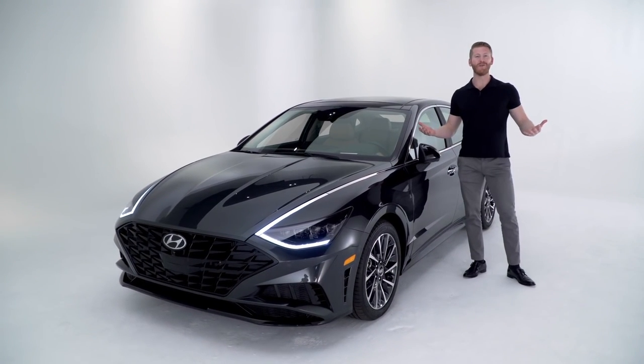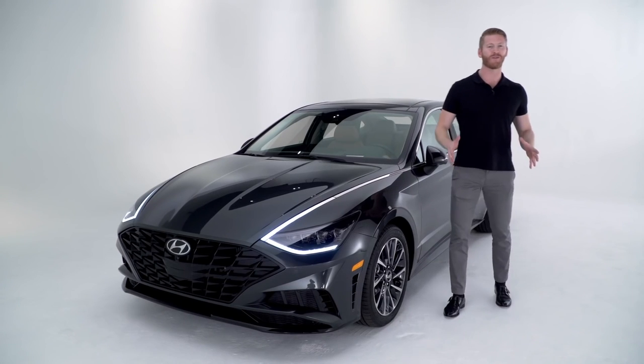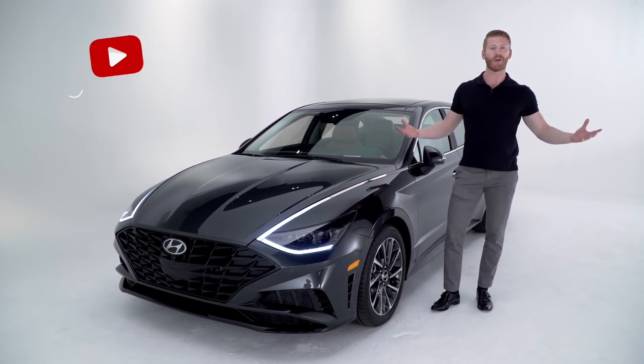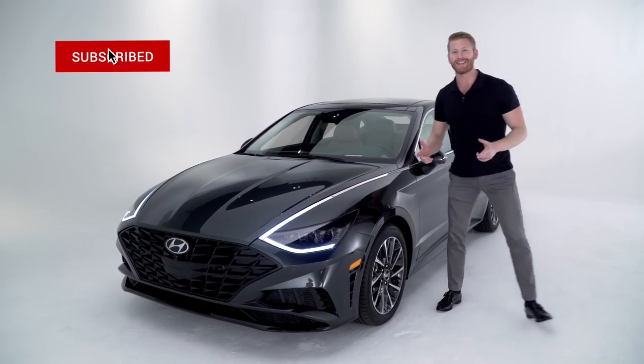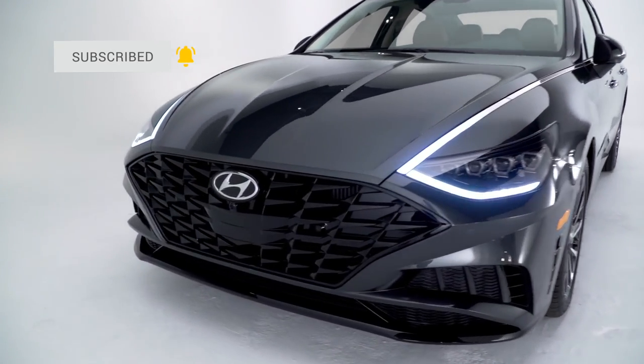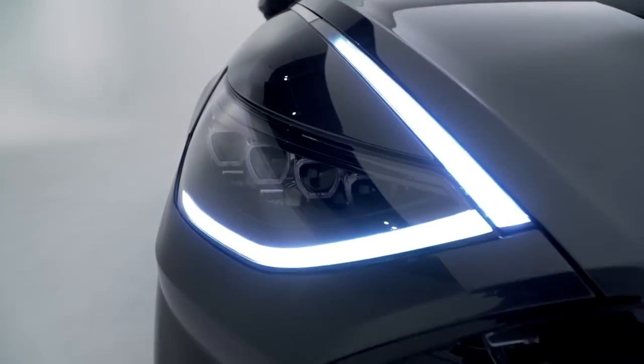This is the all-new Hyundai Sonata, completely redesigned inside and out for 2020. We have the fully loaded Limited trim here with us. Let's start by taking a look at a Sonata exterior that is longer, lower, and wider in the 2020 model. Throughout the exterior you're going to notice elements of Hyundai's new sensuous sportiness design philosophy.